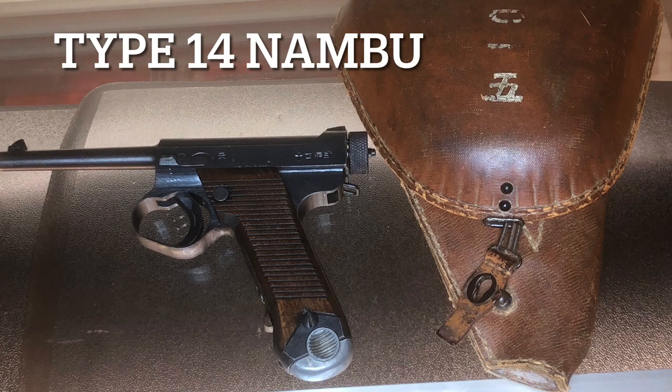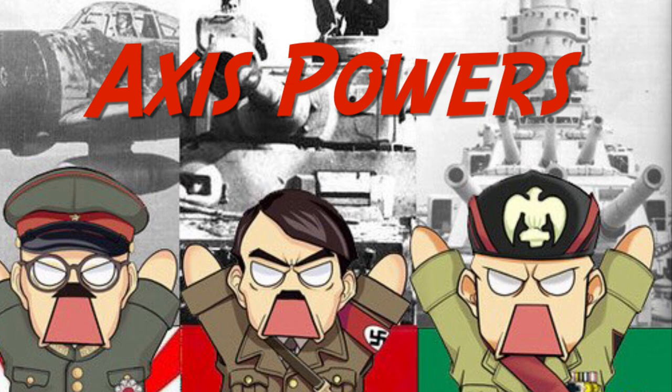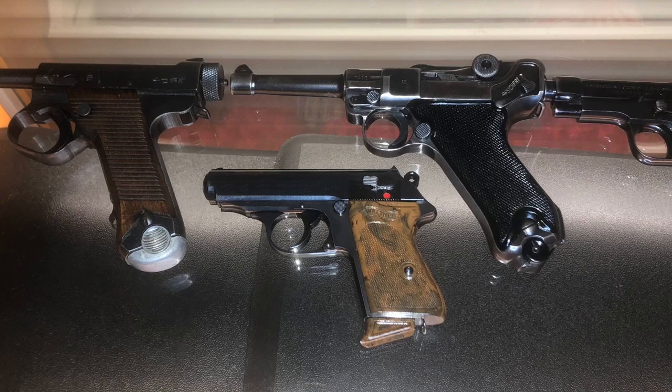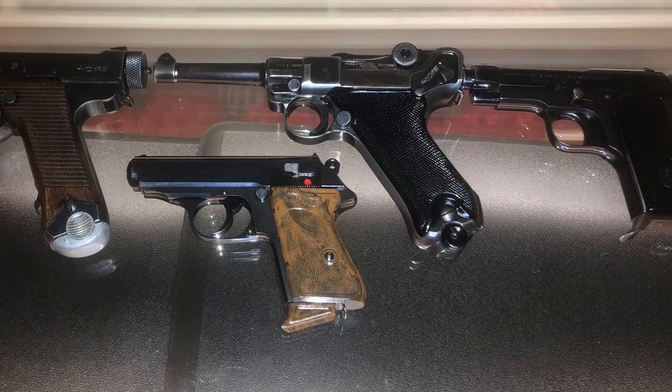In this series, I talk about a few iconic World War II sidearms, and I break it down into two parts: Axis powers and Allied powers. In this first video, part one, I discuss sidearms from the Axis powers — namely Japan, Germany, and Italy. Specifically, the Type 14 Nambu, the P-08 Luger, the Walther PPK, and the M1934 Beretta, and how it still influences modern firearms today.